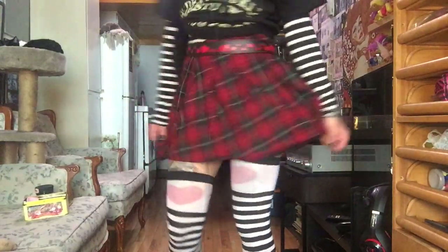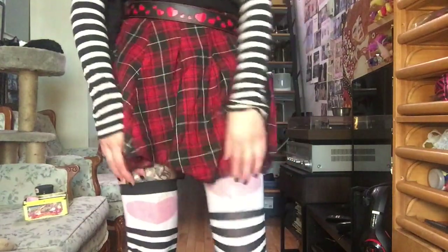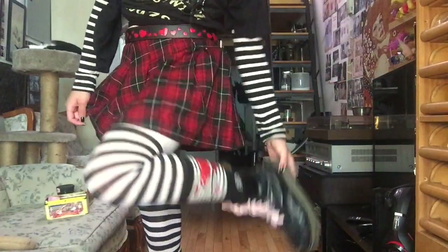This is a red plaid skirt from the thrift store with some tights that I got at the dollar store around Halloween time. And to complete the look: Doc Martens with cherry shoelaces. So that's the first look.